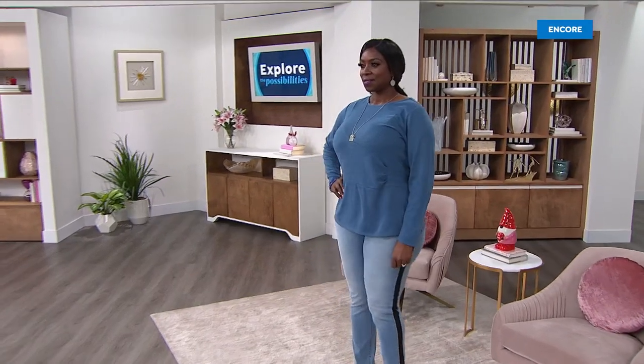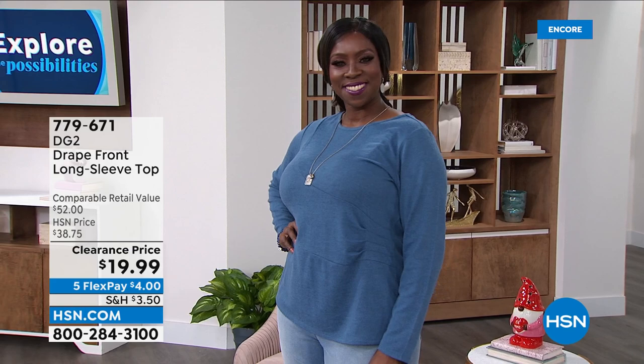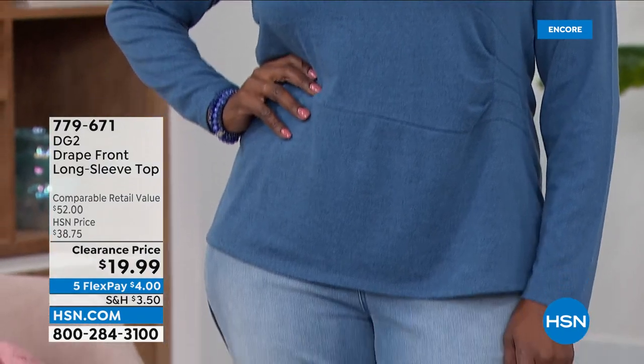Welcome in. We're going to talk all things DG2 — Diane Gilman fashions. My name is Michelle. We have some fantastic deals coming up. This top that you and I are both wearing, by the way, is under $20. Look at our flex payment — four bucks to get it home.